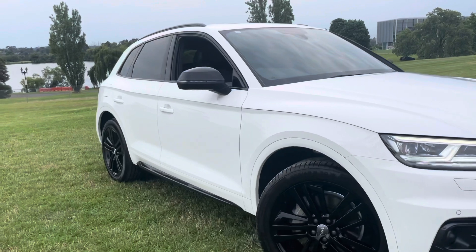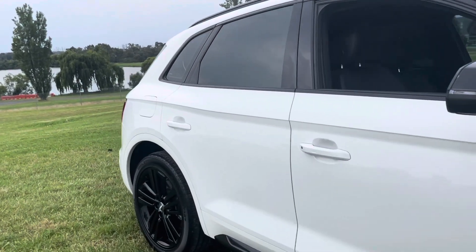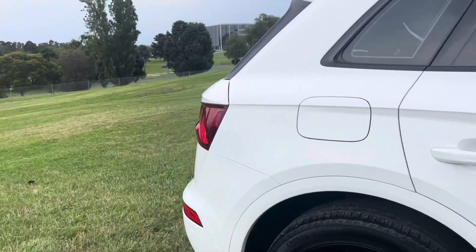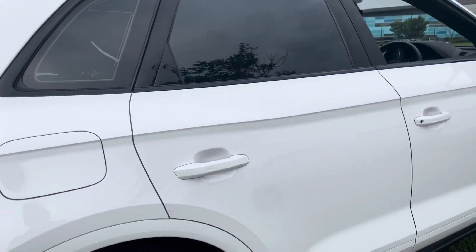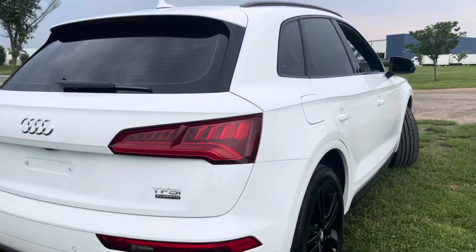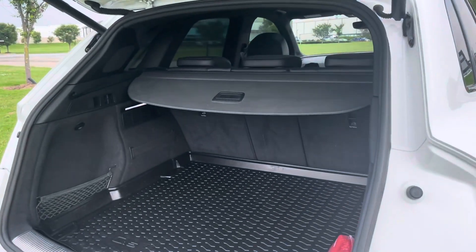We'll start up as we always do by coming around all the panels. You can see there it is — the white with the blackout wheels which looks great. We'll come across the back now where we'll show you all the badging and a panoramic shot down the side. This one is a TFSI Sport model so it does have a lot of nice upgrades which we'll take you through shortly.